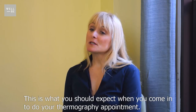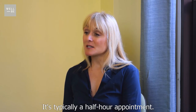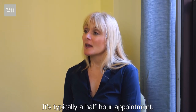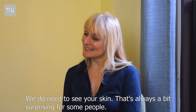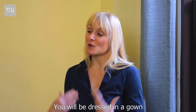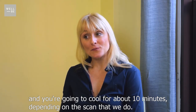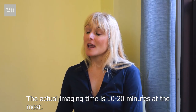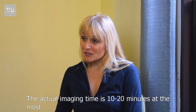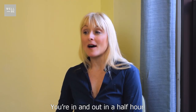This is what you should expect when you come in for your thermography appointment. It's typically a half-hour appointment, and yes, you have to take your clothes off — we do need to see your skin. You will be dressed in a gown and you're going to cool for about ten minutes depending on the scan. You do fill out a comprehensive form so we understand your health history. The actual imaging time is maybe ten to twenty minutes, so you're in and out in half an hour.